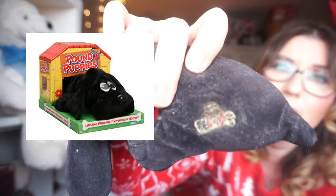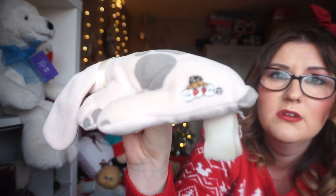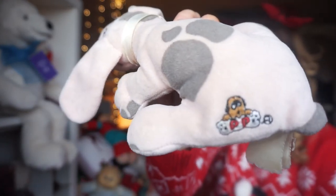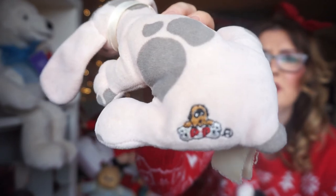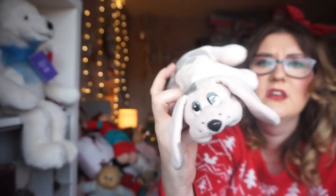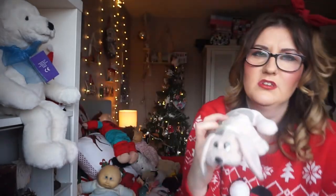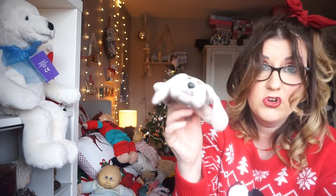All the Pound Puppies had this little mark on them — it said 'Tonka' on there. Here's one that's in a little bit better condition — they brought out some pastel puppies. You can see the mark a bit better on this one. As you can see the eyes aren't too marked, only a little bit scratched. Here's the pink one.